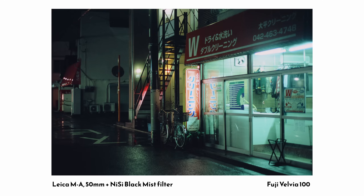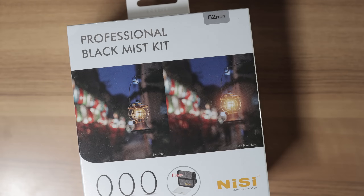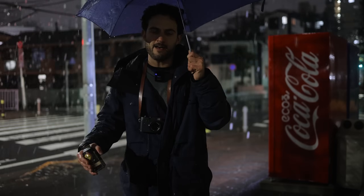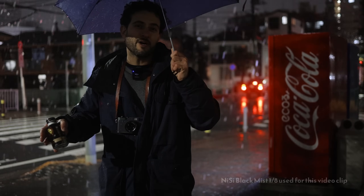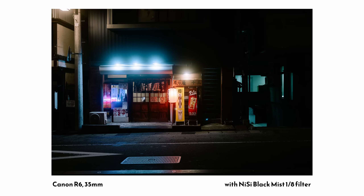Today's video sponsor is Nissi Filters, who provided me with the Black Mist Filter Kit. These are diffusion filters, which I find are perfect to have in your toolbox for doing night photography. I like to experiment with using those filters — sometimes I'll take shots with the mist filters, sometimes without, or I might even do both so you can see the difference. It's going to be quite varied.